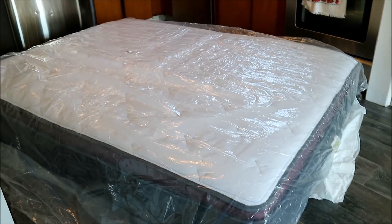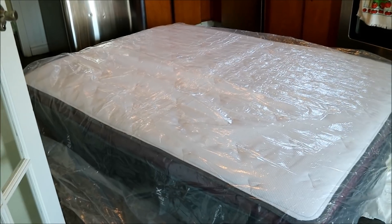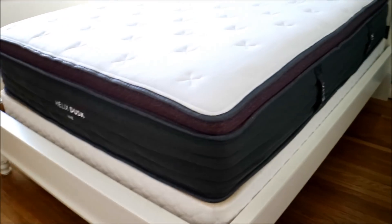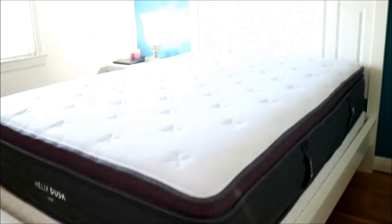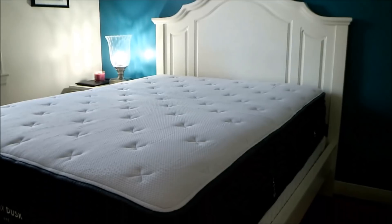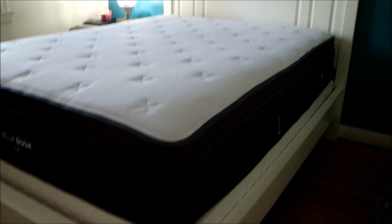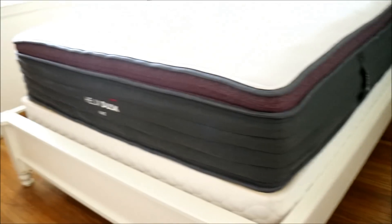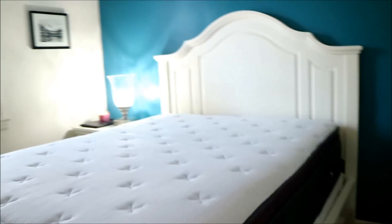Getting that powerful sleep at night is important, so let's talk a bit about this mattress. If the video is a bit creaky, it's because I have hardwood floors — it's an older home. The mattress fit perfectly onto my queen-size box spring.